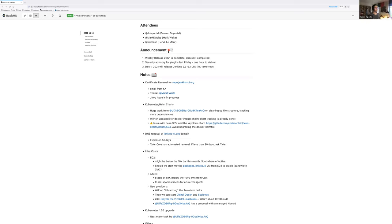Is there anything else about the certificate renewal for repo.jenkins.org, or any questions?